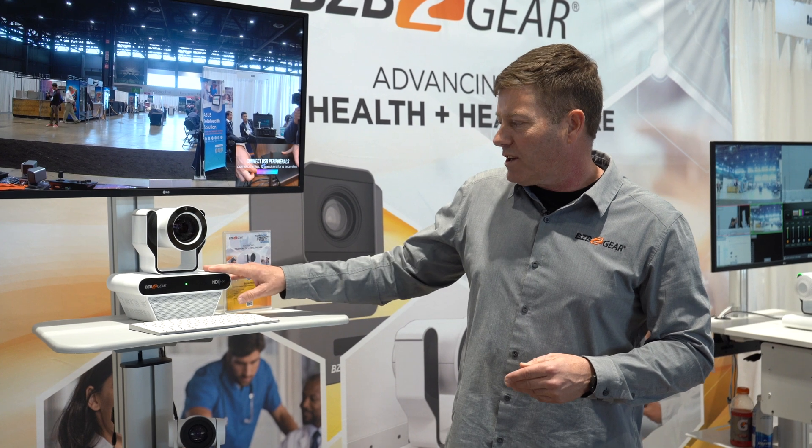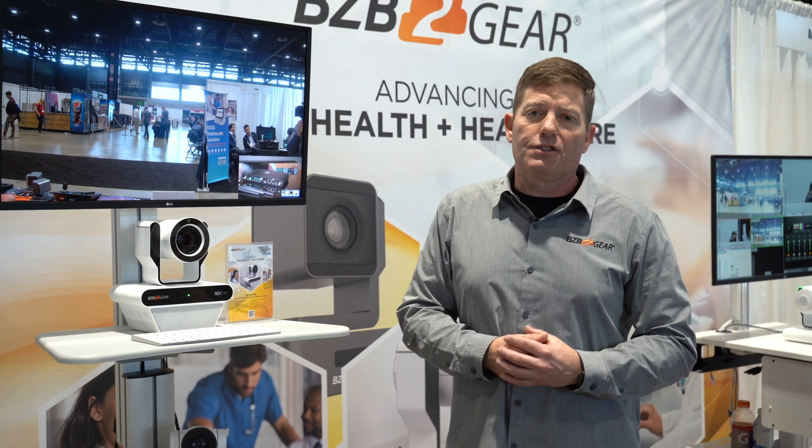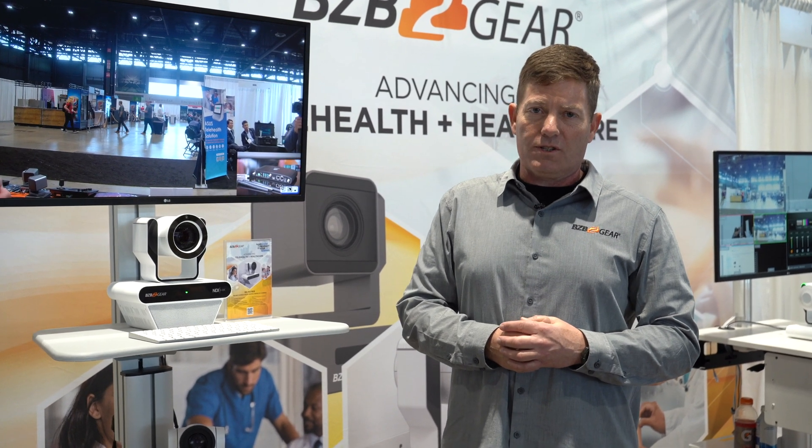If you're looking for a camera for your hospital, we feel this is going to be a great fit. As you can see, it's got a clean look to it and it even has tally lights to let you know when it's on.